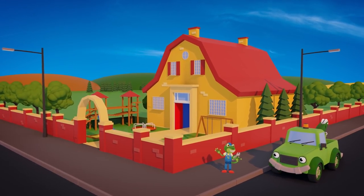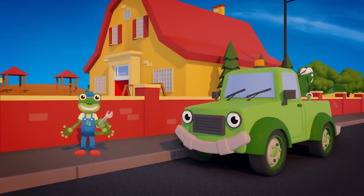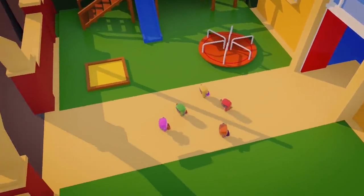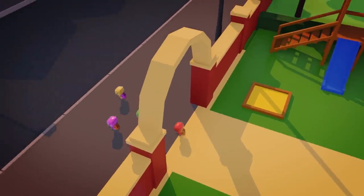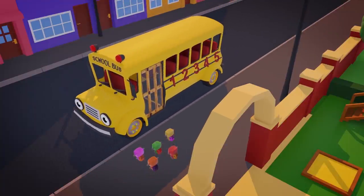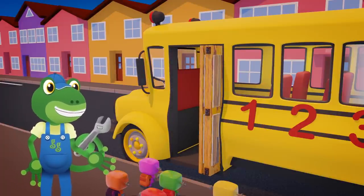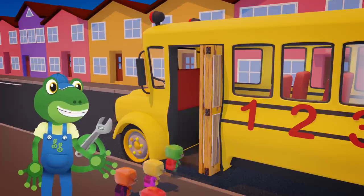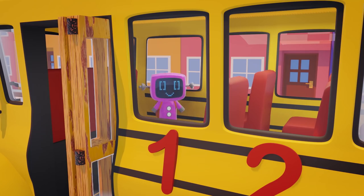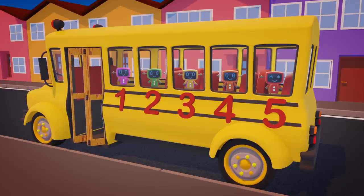Hello everyone! Tilly and I have been doing some repairs here at the school, and now it's time to head back to the garage! The Mini Mechanicals have finished school for the day too — they're waiting for Sammy the school bus to take them home! Here's Sammy now! Hello Sammy! Oof, that door sounds squeaky! All aboard Mini Max! One, two, three, four, five! There, you're ready to go!